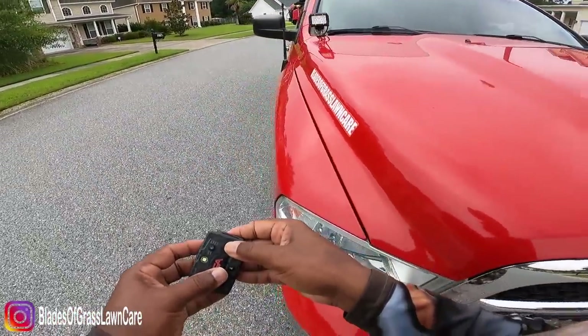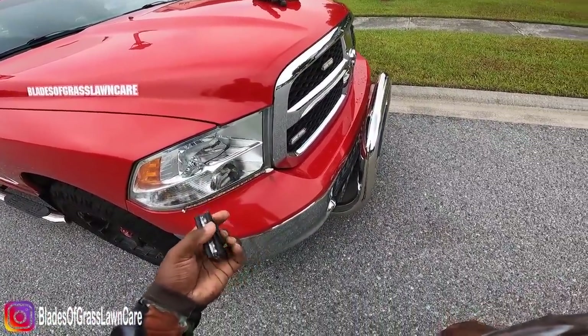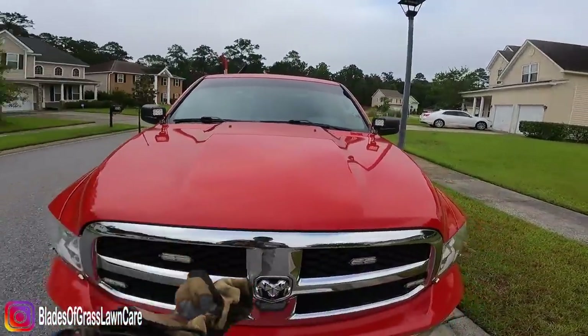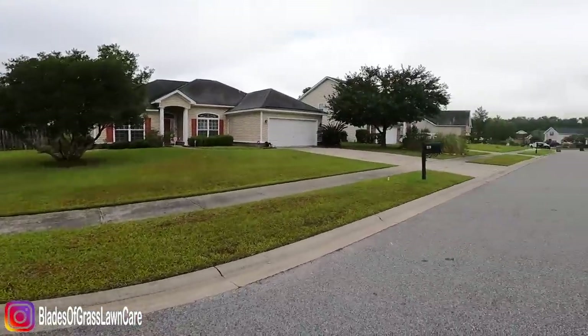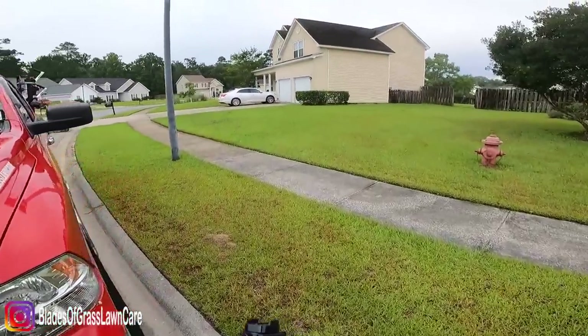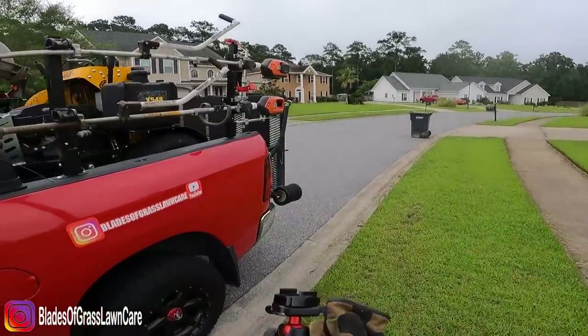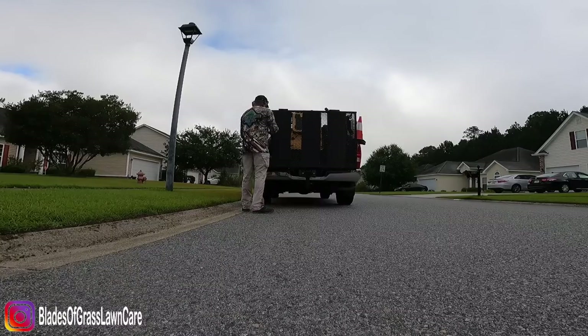What's going on guys, Johnny with Blaze Grass Lawn Care, welcome to another video. This is my Guardian Angel device — it's a warning because I'm parking on the other side of the street so oncoming traffic can see my vehicle. I chose not to put up a cone this time, just personal preference. We don't get in trouble for parking on the wrong side of the road in my area.